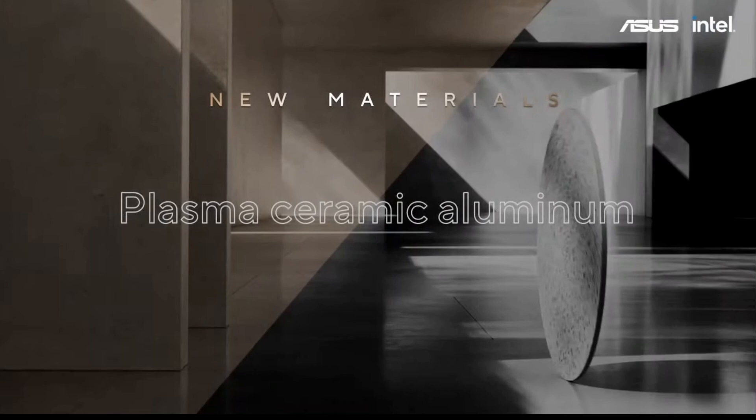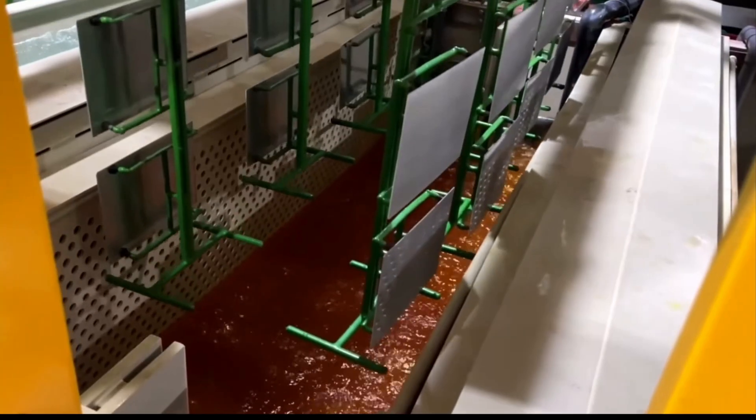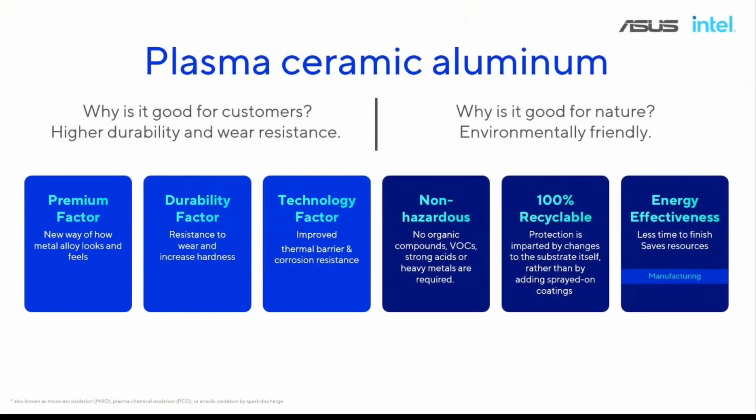Something I found particularly intriguing is an innovation Asus is calling the plasma ceramic aluminium coating. They showed us a video of the manufacturing process. Essentially, there's a ceramic coat bonded to the outside of the laptop, which helps it resist dirt and marks.